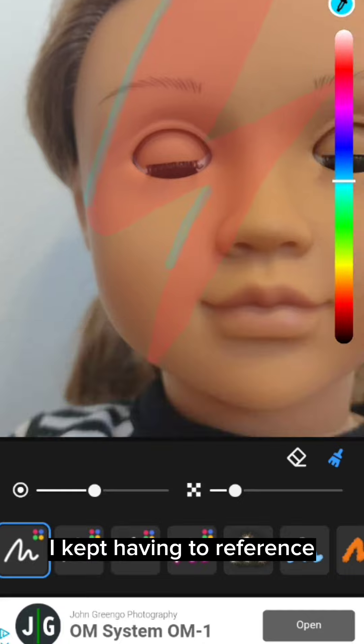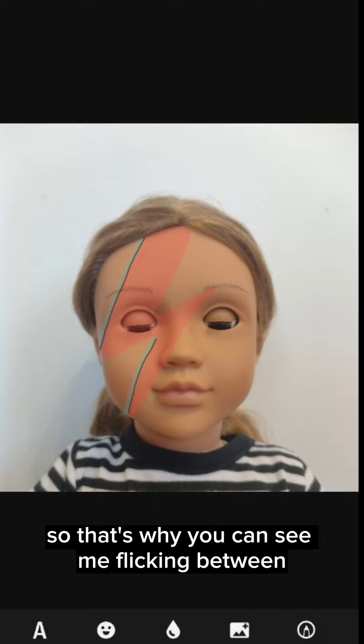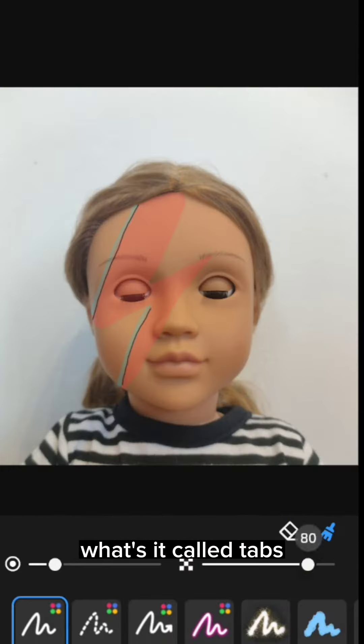I kept having to reference the Google image that I had up, so that's where you can see me flicking between two different tabs.